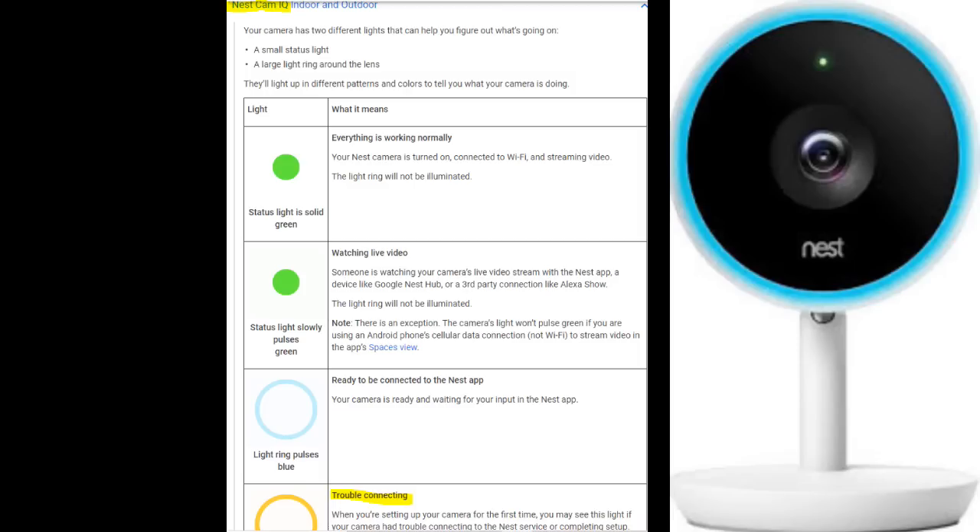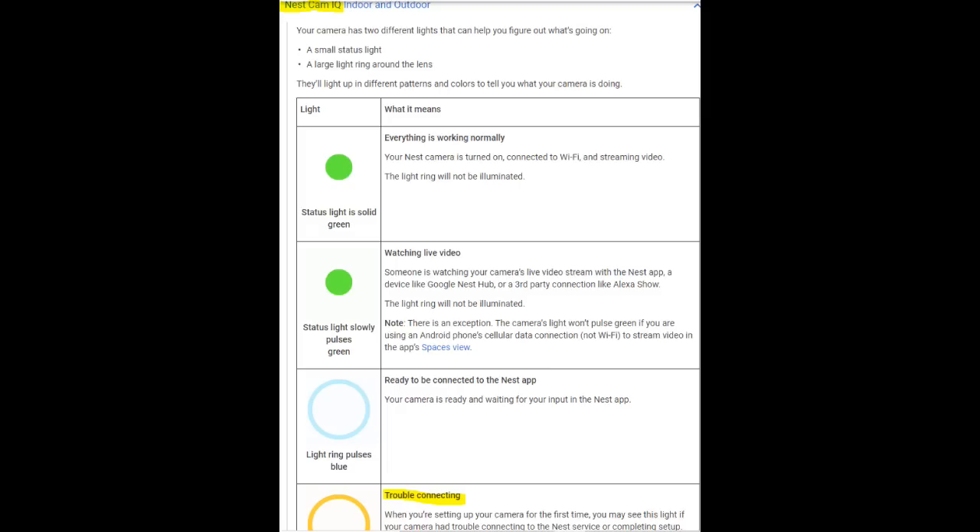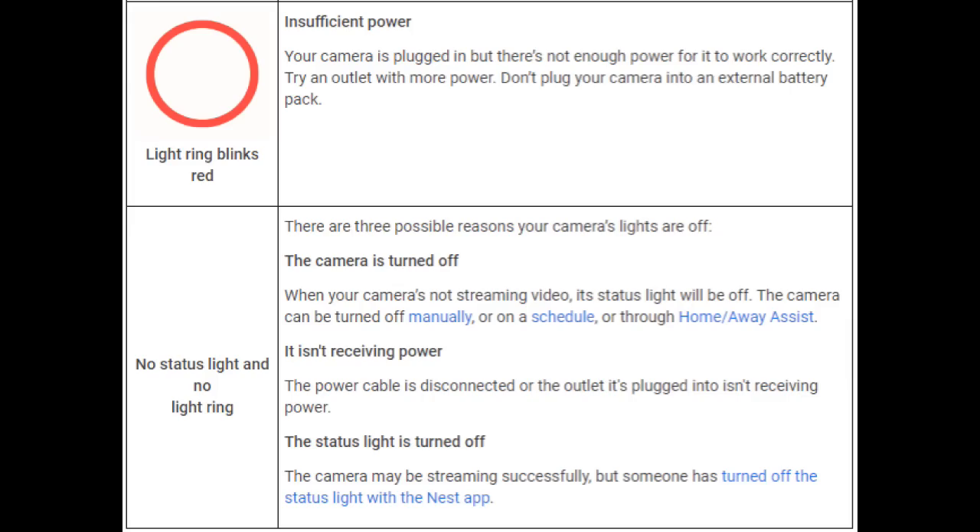For the Nest Cam IQ: if the status light is blinking green, then someone is watching the camera's live feed. If the camera light is pulsating blue, it is ready to be connected to the Nest app. If the camera is blinking yellow, that indicates trouble connecting to Wi-Fi or to the Nest service. If your light is blinking red, this indicates insufficient power — you should check your power source or unplug and plug it back in, making sure you have a good connection.